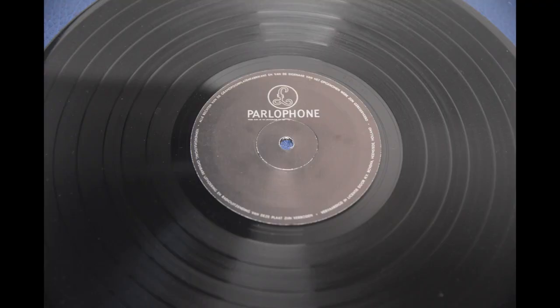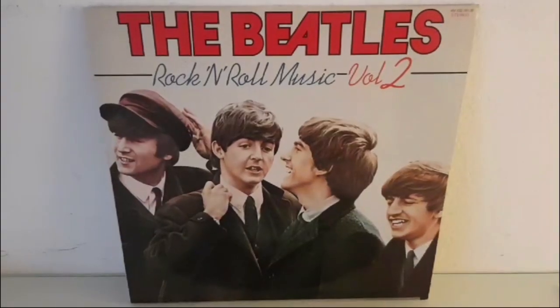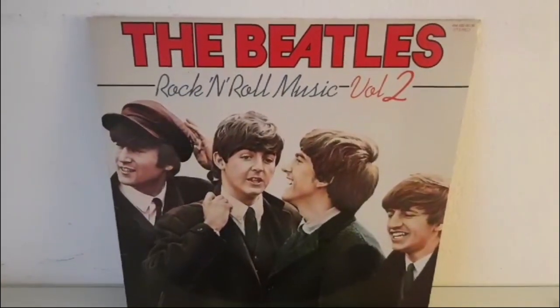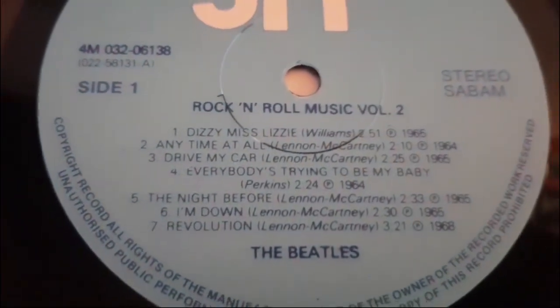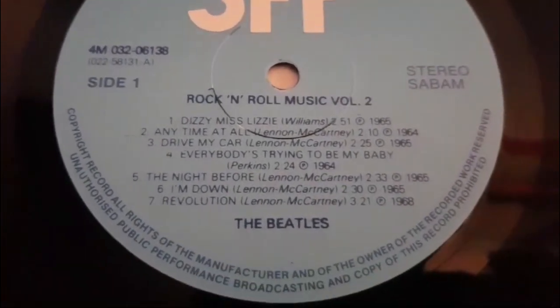Next one is Dutch With the Beatles — Side 2 is completely without text. Dutch Let It Be from the box has an extra label glued on the grooves. And here is the last sweet bonus: the Dutch pressing of the Beatles Rock and Roll Music Vol. 2. If you look at the label, 'Dizzy Miss Lizzy' is spelled with I-E instead of Y — that's another misprint.